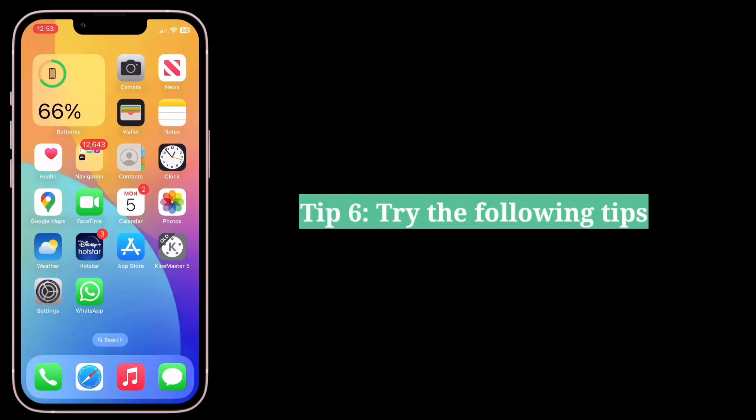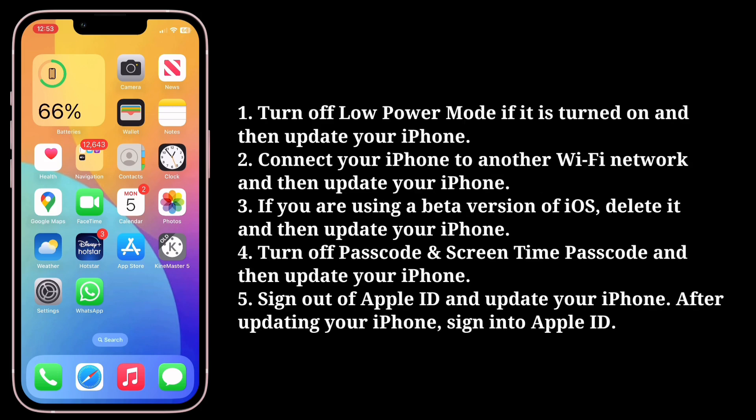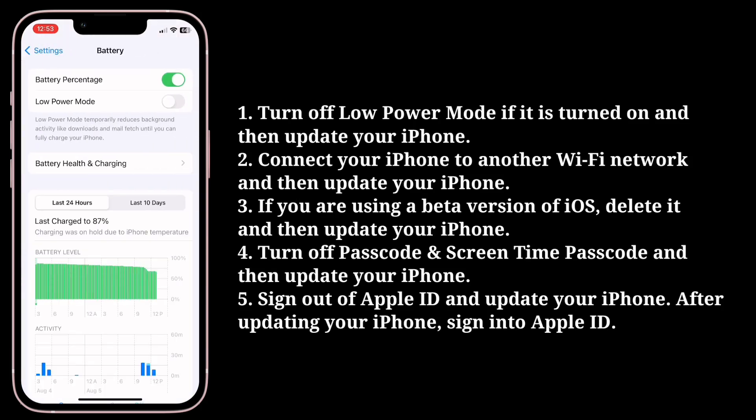The sixth tip is to try the following additional tips one by one and then try to update your iPhone. Turn off Low Power Mode if it is turned on, then update your iPhone. Also try connecting your iPhone to another Wi-Fi network and then updating.